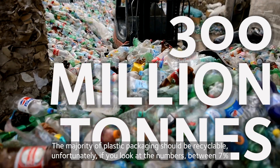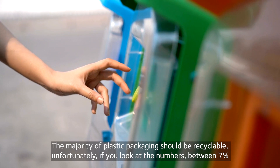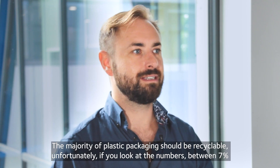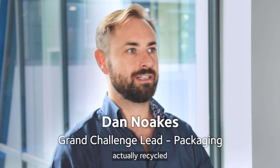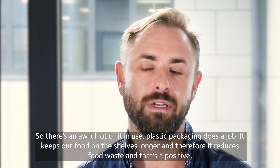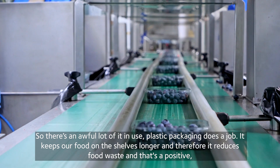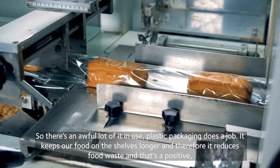The majority of plastic packaging should be recyclable. Unfortunately, if you look at the numbers, between 7% and 9% of all commodity plastics manufactured is actually recycled. So there's an awful lot of it in use. And plastic packaging does a job — it keeps our food on the shelves longer, and therefore it reduces food waste.